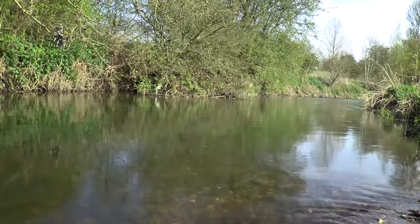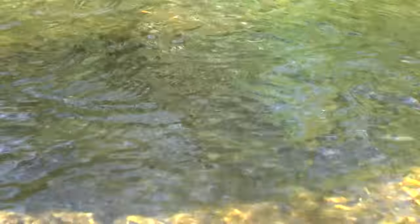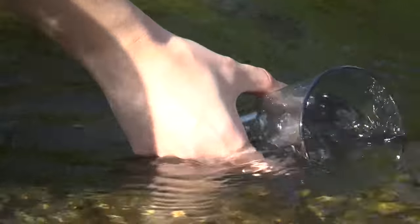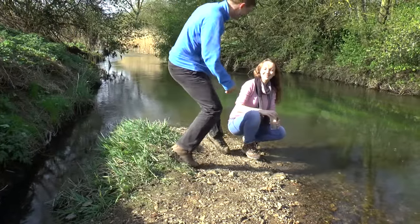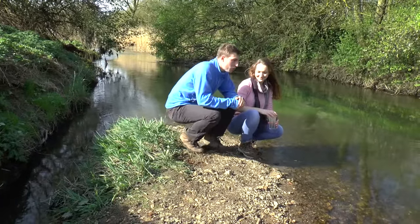Anja is studying the tiny creatures which live in freshwater, and particularly the Thames, working from the University of Reading. Hi Anja. Hi Jamie. So, what have we got in this river then?